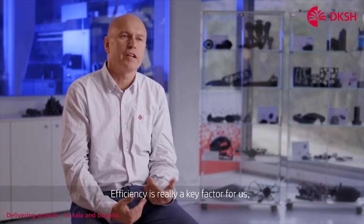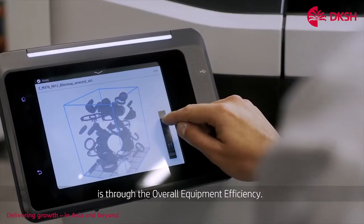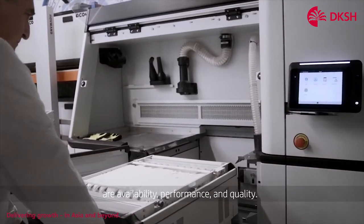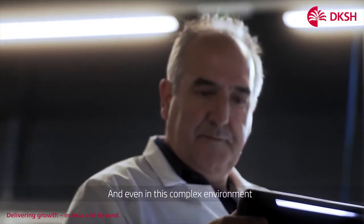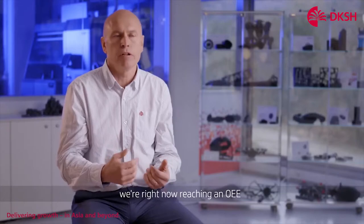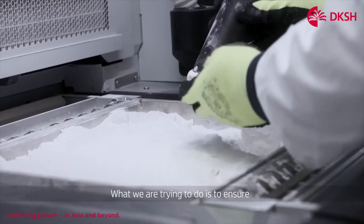Efficiency is really a key factor for us. And the way we measure this high productivity is through the overall equipment efficiency. The three key factors for measuring the OEE are availability, performance and quality. And even in this complex environment with very different parts and five different materials, we are right now reaching an OEE of around 90%.